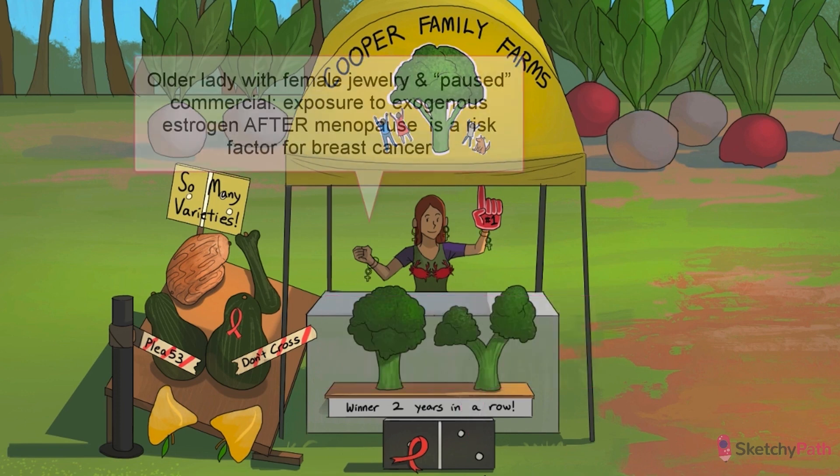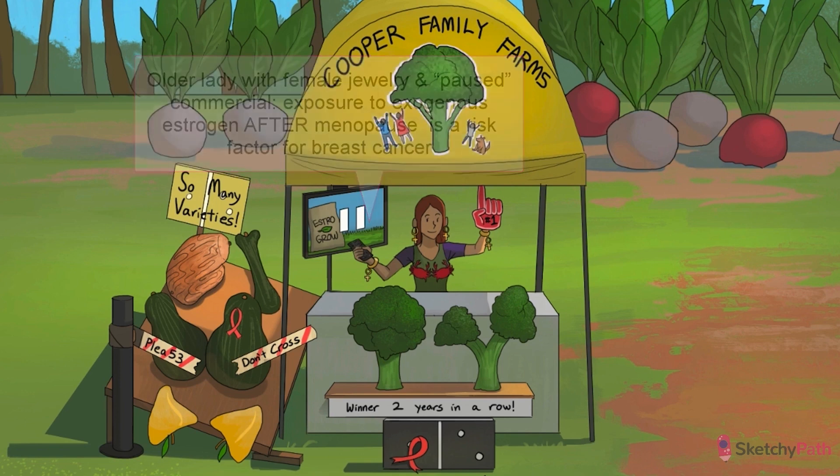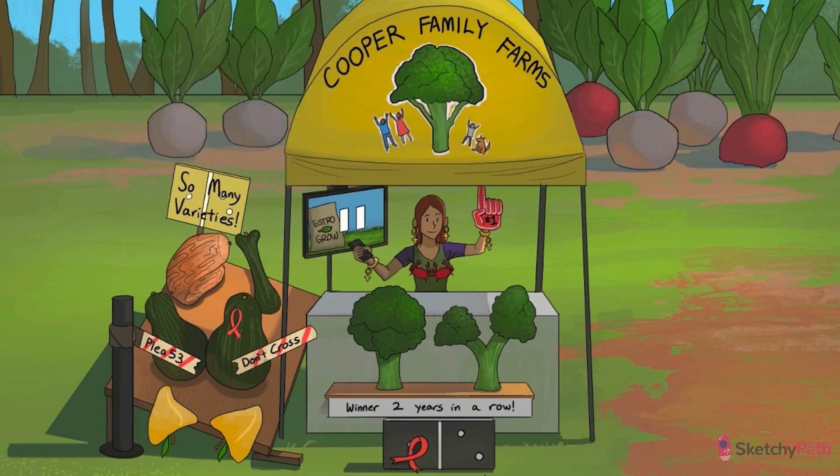Another risk factor for breast cancer is prolonged exposure to exogenous estrogen after menopause, such as in hormone replacement therapy. Mrs. Cooper is wearing a ton of jewelry, all shaped like a recurring symbol for estrogen, during a pause in a commercial for the official fertilizer of Cooper Family Farms — Estro-Gro. Unlike endometrial cancer, the risk for breast cancer is elevated even if progesterone is given along with estrogen. Interestingly, OCP use does not increase the risk for breast cancer, suggesting that exogenous estrogen exposure prior to menopause doesn't carry the same risk.